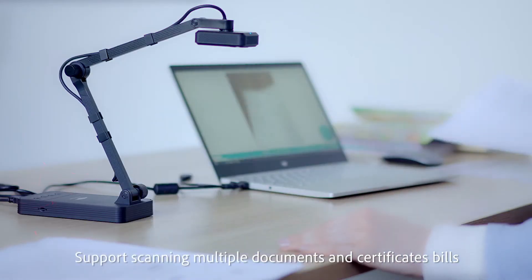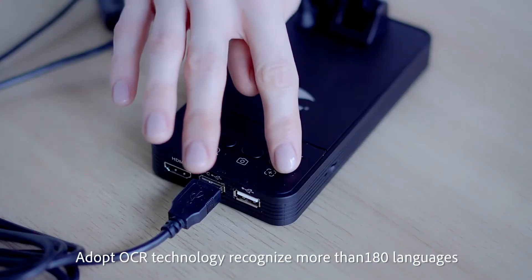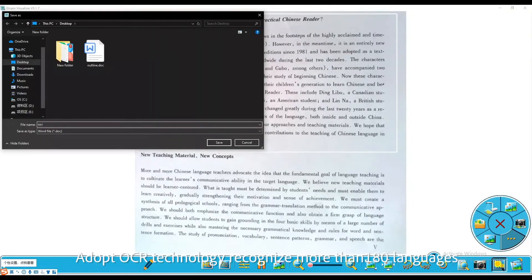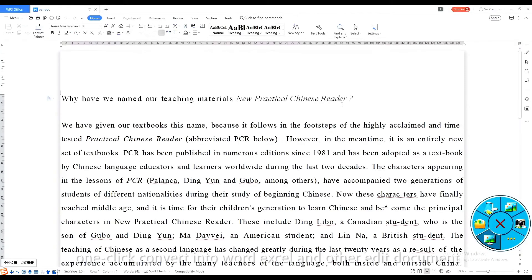Support scanning multiple documents, certificates, and bills. Adopt OCR technology to recognize more than 180 languages. One-click convert into Word, Excel, and other editable document formats.